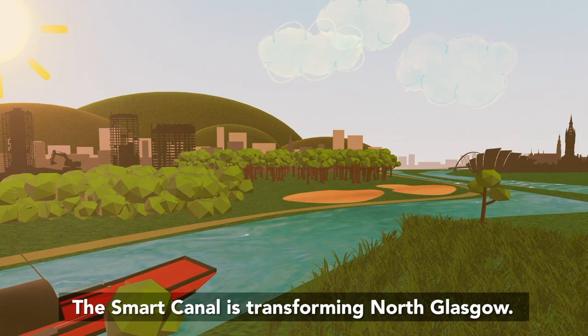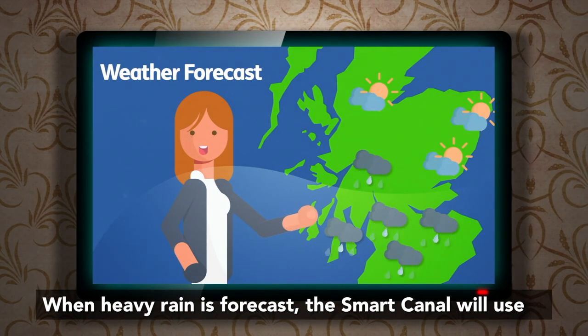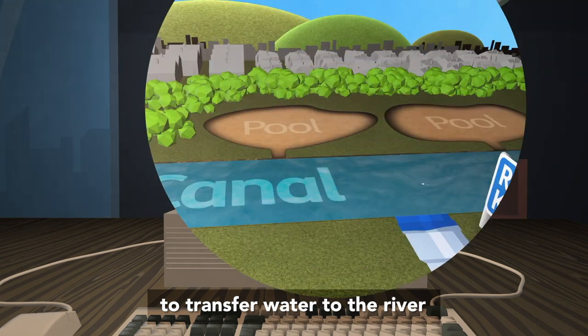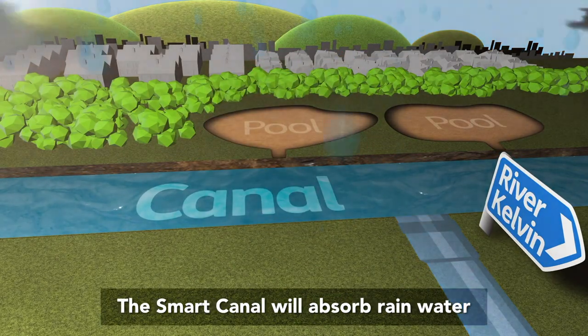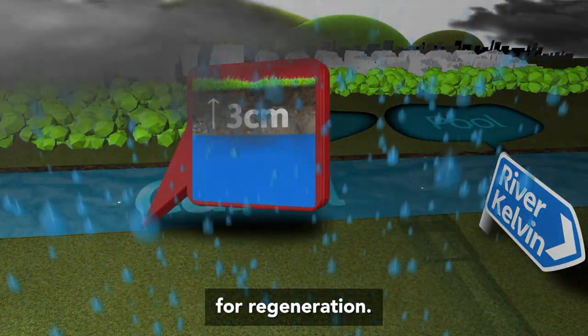The Smart Canal is transforming north Glasgow. When heavy rain is forecast, the Smart Canal will use high-tech sensors and systems to transfer water to the river. Providing storage for up to 22 Olympic swimming pools of water, the Smart Canal will absorb rainwater flowing off the land, opening it up for regeneration.